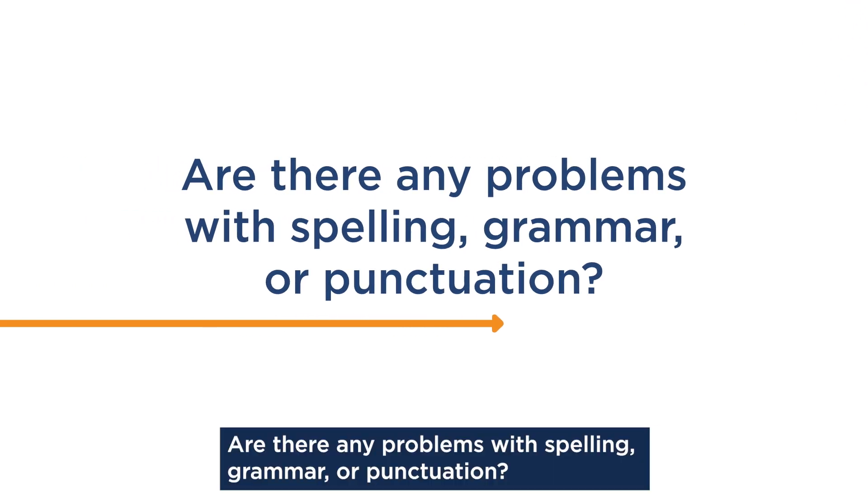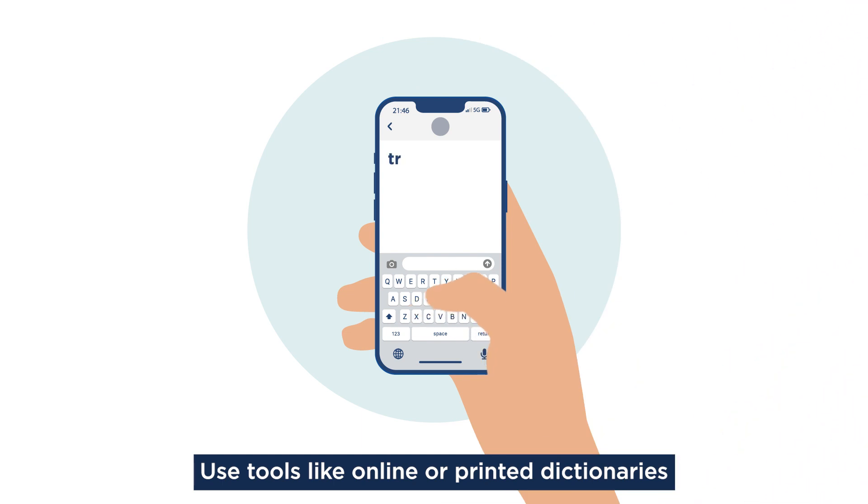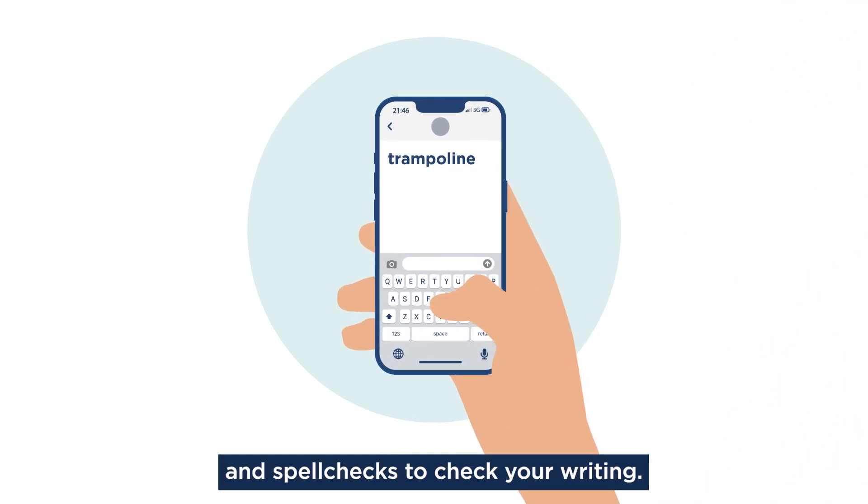Are there any problems with spelling, grammar, or punctuation? Use tools like online or printed dictionaries and spell checks to check your writing.